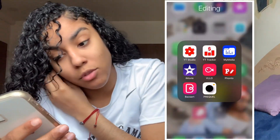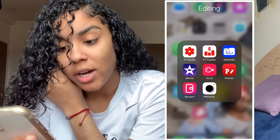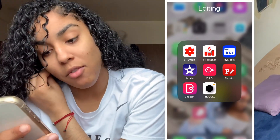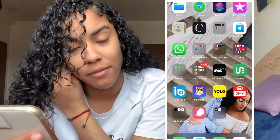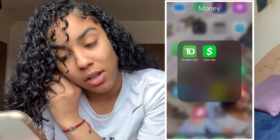In my editing box we have YouTube Studio, YouTube Tracker, My Media, iMovie, Demo, Fonto, Bazaar, and Prequel. I actually use Prequel to edit pictures or videos I take of myself.